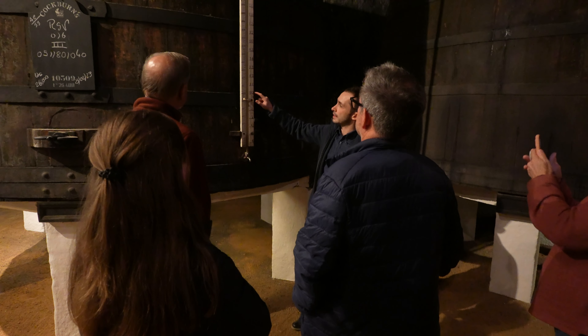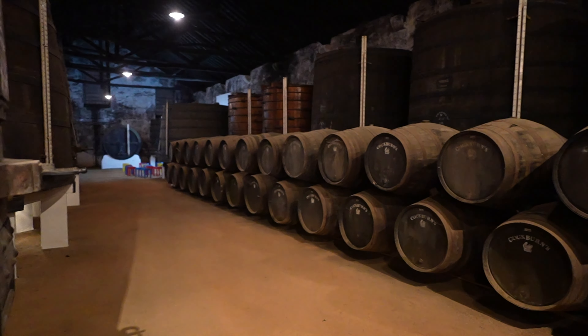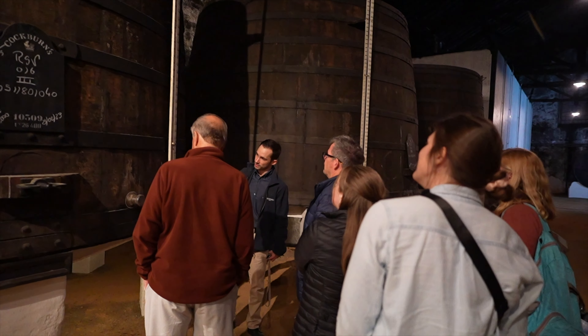These tell us the number of barrels — a barrel of port wine is 550 liters, so 10 of those barrels is 5,500 liters. Just around the corner is our final stop of the evening at the Cockburns cellar, where we're going to try a few more wines before we close out for the night.